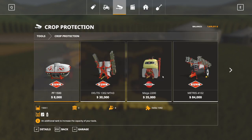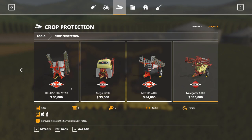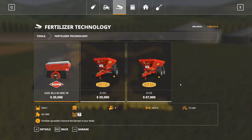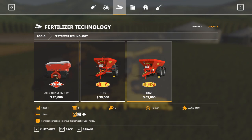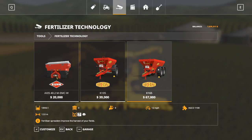Moving right along, we are looking at crop protection in the tools menu. These are sprayers, the same as in our vehicles category - different sizes and widths, and they will generally all do herbicide or fertilizer depending on what you need. Fertilizer technology is also here - these are generally used to fertilize your field, but this is also how you would spread lime if your field requires it. These are just spreaders for fertilizer or lime, but check the details because you don't know for sure whether they take both if you don't check.